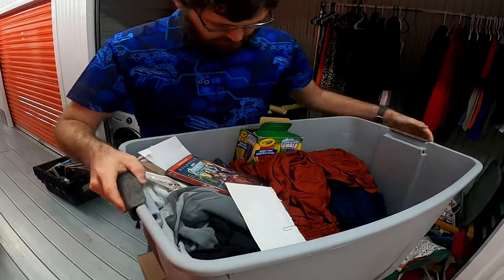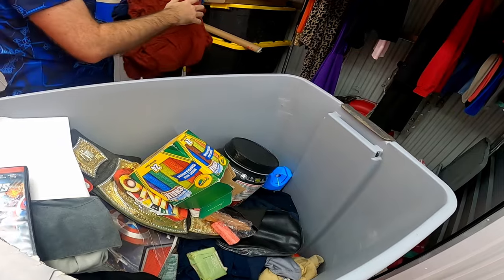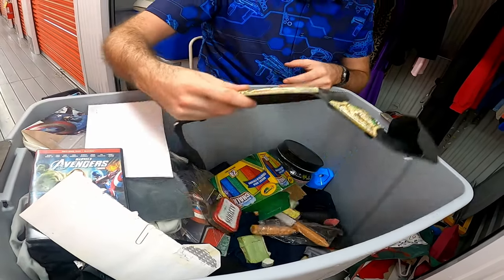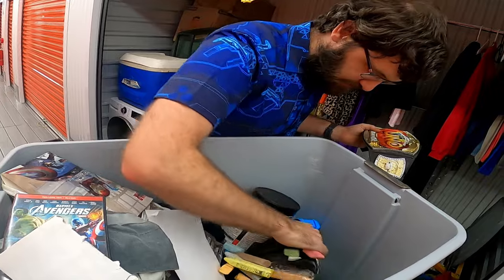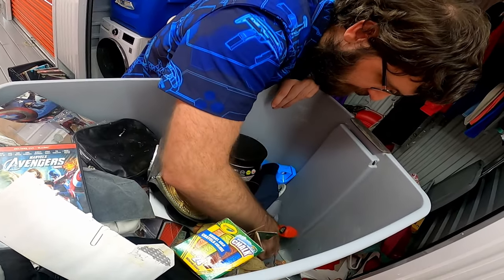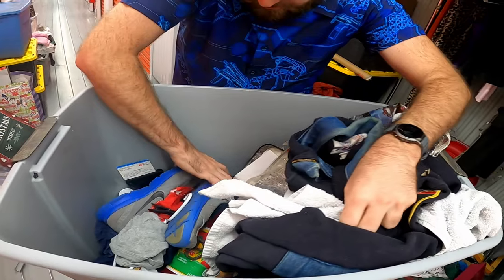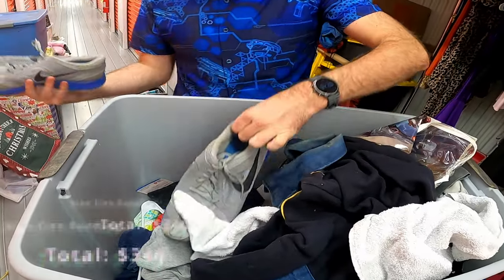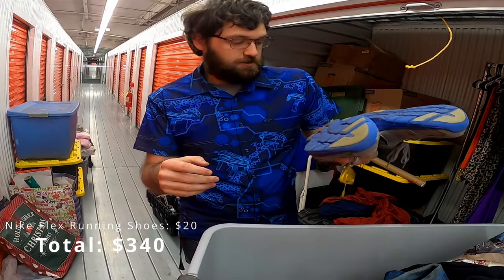Got an Uno champions belt — that's pretty funny. There's a bunch of change in the bottom. Got a pair of shoes — these might be good, they're in decent shape. Nothing crazy in there.